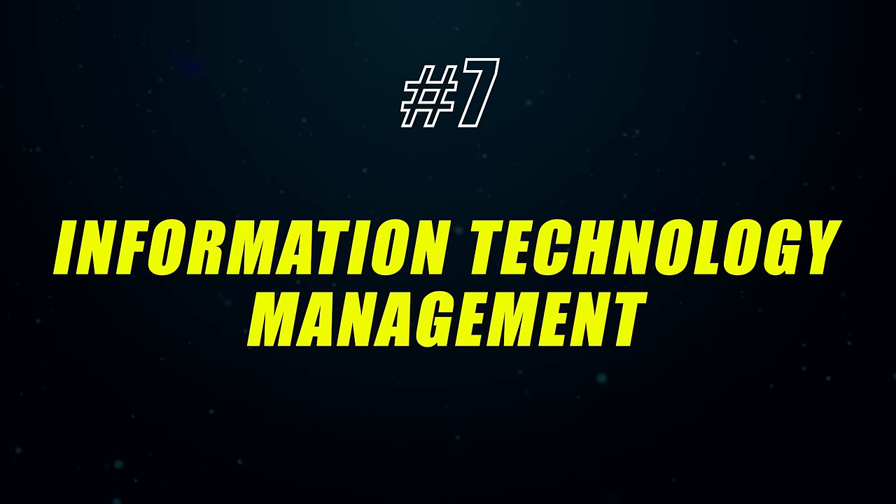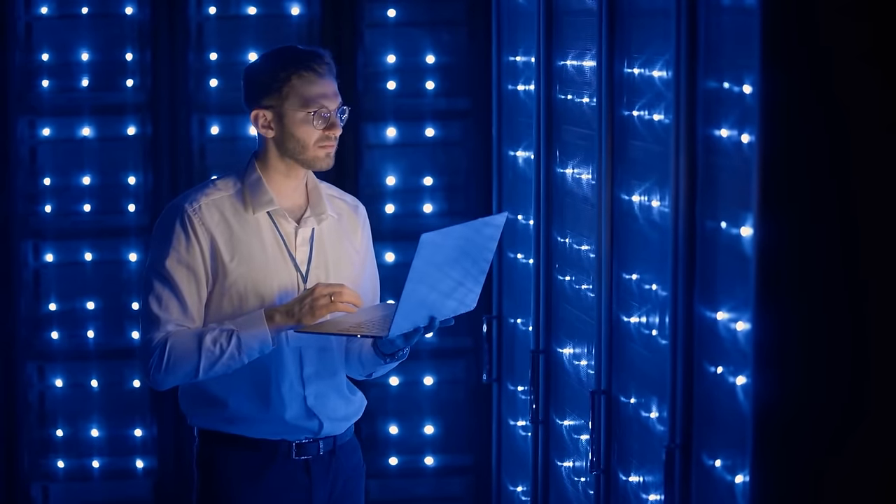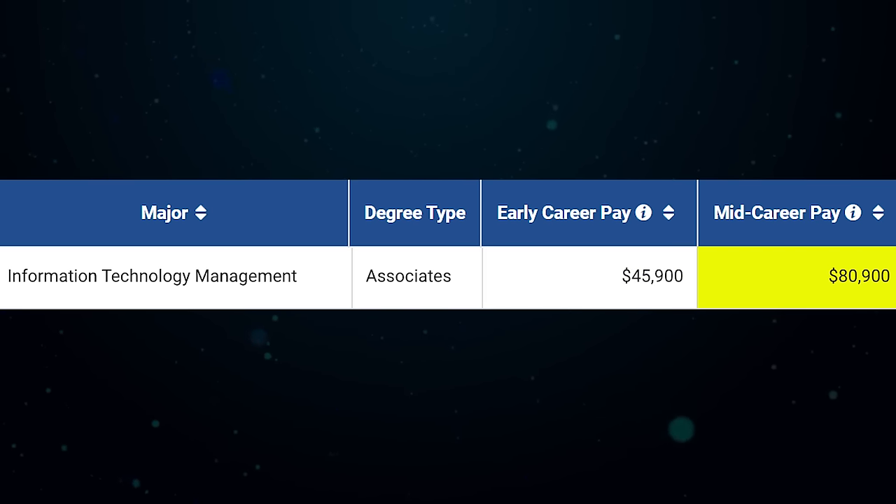Number 7 is Information Technology Management. You'll basically be managing information stored on networks and computers — consulting with people on issues or errors, installing and updating programs, making sure the company has cutting-edge technology, and researching and recommending hardware and software products that fit their specific needs. You'll start off making about $45,000 a year and $80,000 in mid-career pay. It's really good for the right person — someone who is tech savvy and genuinely loves computers.